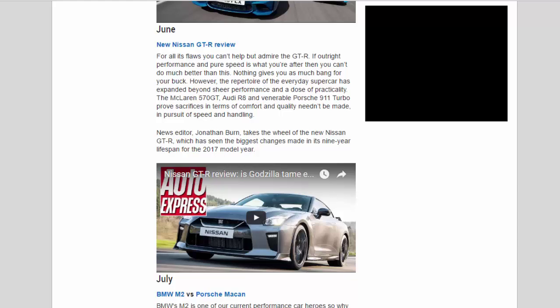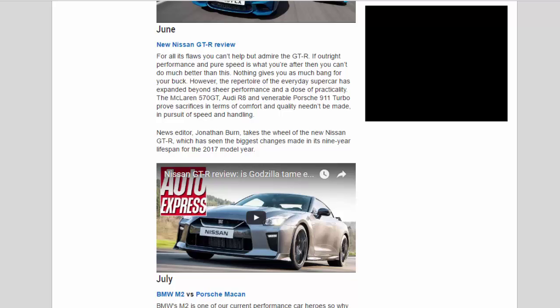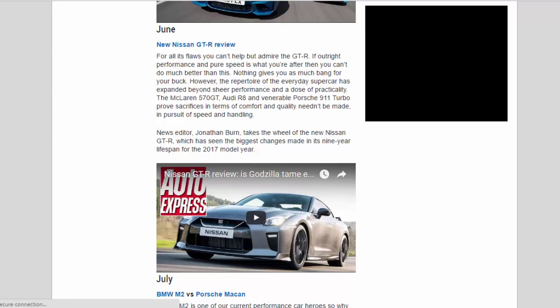June — New Nissan GT-R review: For all its flaws, you can't help but admire the GT-R. If outright performance and pure speed is what you're after, you can't do much better than this. Nothing gives you as much bang for your buck. However, the repertoire of the everyday supercar has expanded beyond sheer performance — the McLaren 570 GT, Audi R8 and Porsche 911 Turbo prove that sacrifices in terms of comfort and quality needn't be made in pursuit of speed and handling. News editor Jonathan Byrne takes the wheel of the new Nissan GT-R, which has seen the biggest changes made in its nine-year lifespan for the 2017 model year.